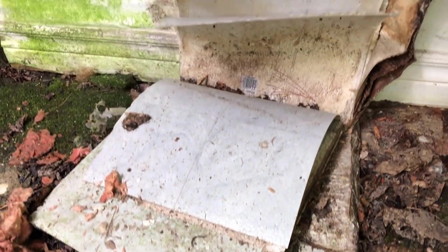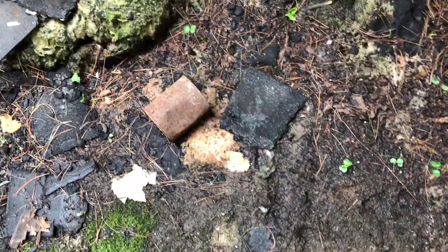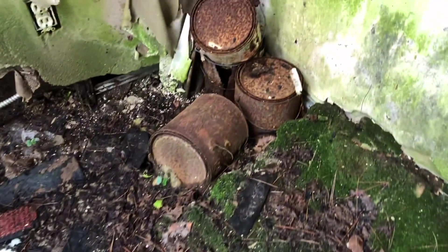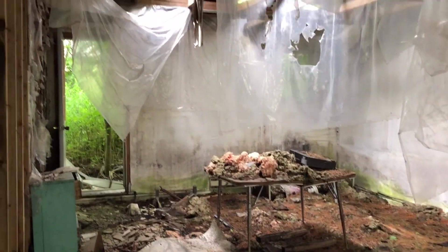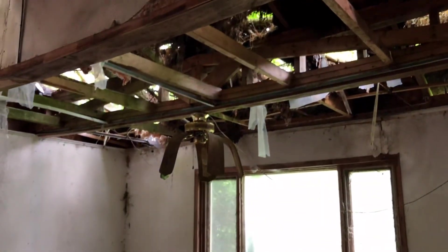I just noticed this was all new tile. There's also lots of paint cans. This is the other room — lots of the plastic sheets hanging down. All of the roof just, you know, gone. And a very sad looking fan.